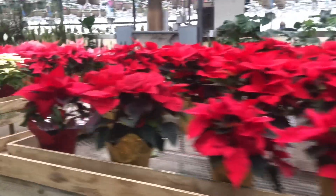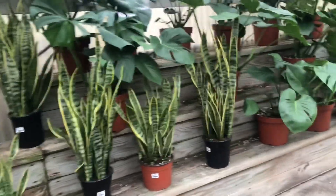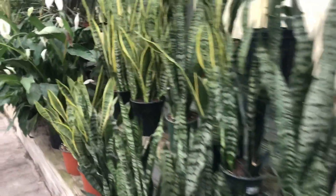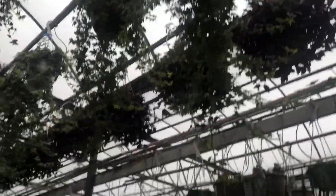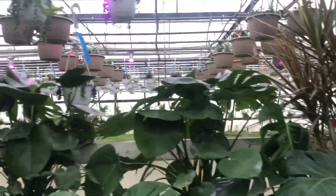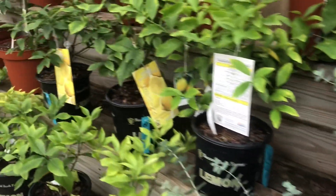Looks like a jungle in here, doesn't it? It's very pretty and there's a lot of ferns over there. So we're going to go back up this way along this aisle — just some larger house plants, there's more hanging baskets, and that's back there where they keep all their growing stuff. Eucalyptus and citrus trees — look at the really big citrus tree they have.